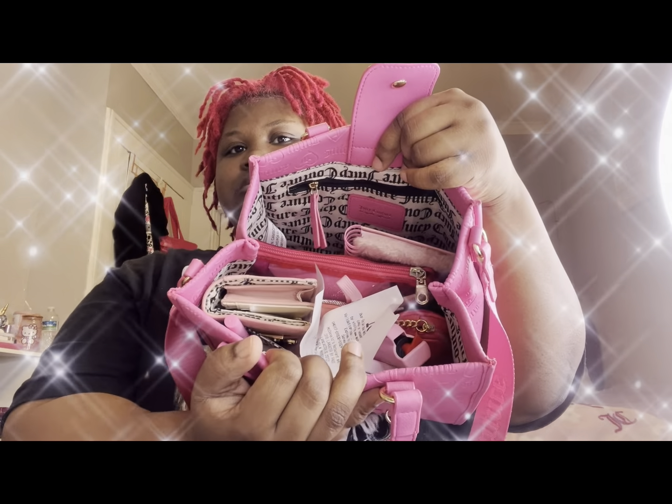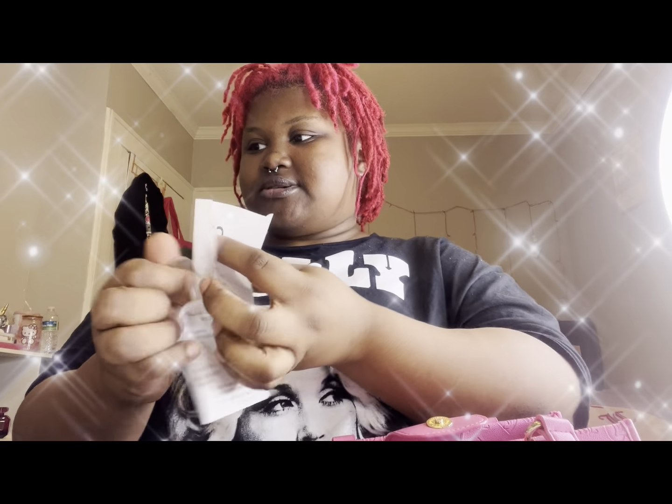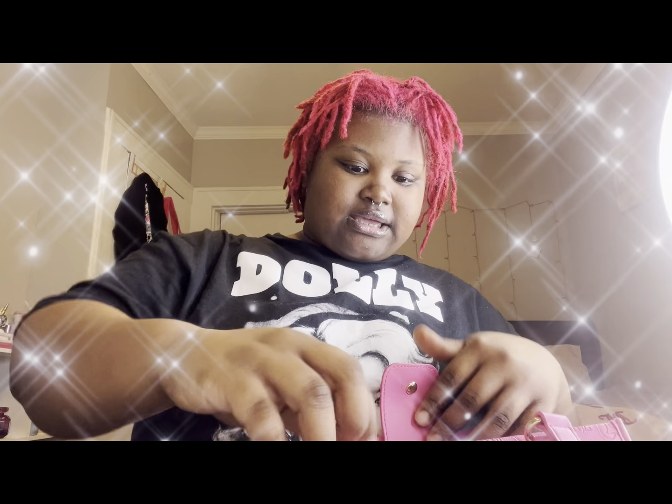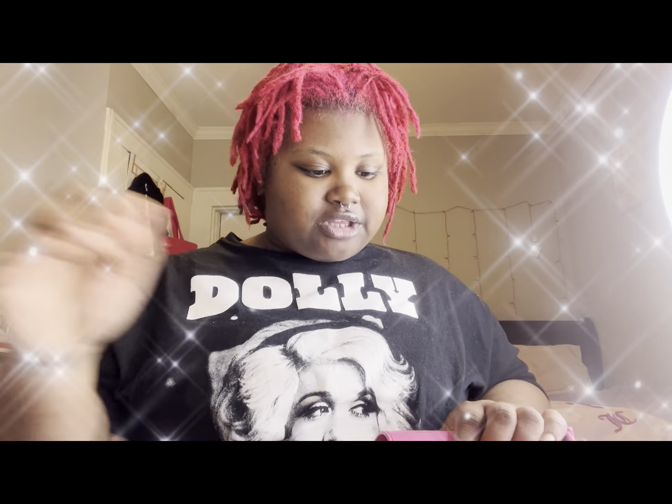The first thing on top is my receipt from McDonald's because I was there earlier, and some change. In the two little pockets at the front I have my Hello Kitty pen, my Hello Kitty tissue pouch, and a pack of Orbit gum. I also have my wallet which has cash, cards — everything I need.